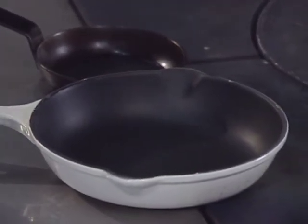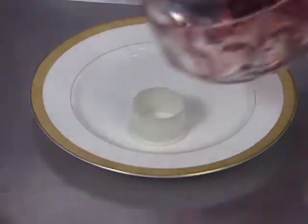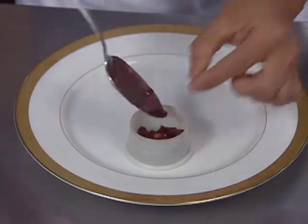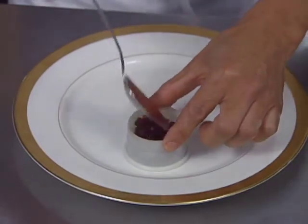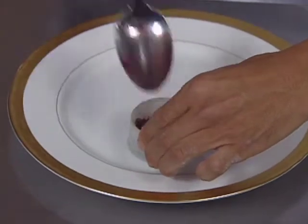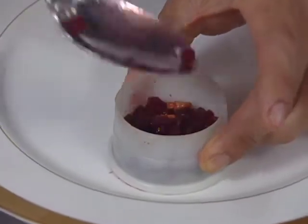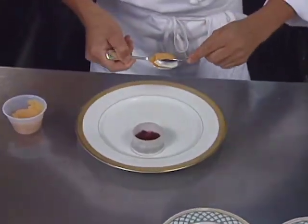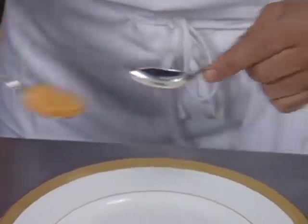First, the chef sets the beet salad using a small ring mold. Then he adds the quince puree, making two quenelles of quince for the plate.